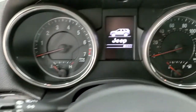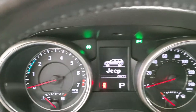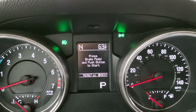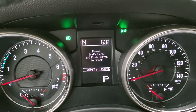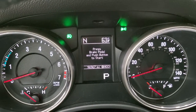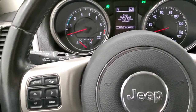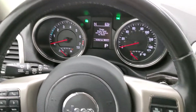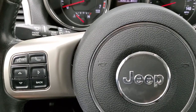We'll hop inside and turn the accessories on so you can see all the information. This one has 96,967 miles. You do get the compass and outside temperature display. The instrument cluster is very nice and clean. You get the leather-wrapped steering wheel, cruise controls on the right, and Bluetooth and information center controls on the left.